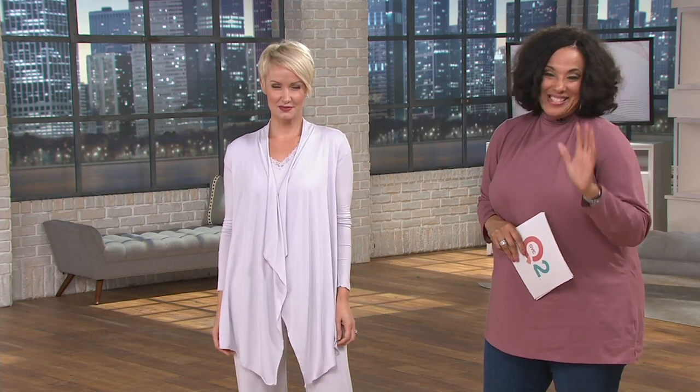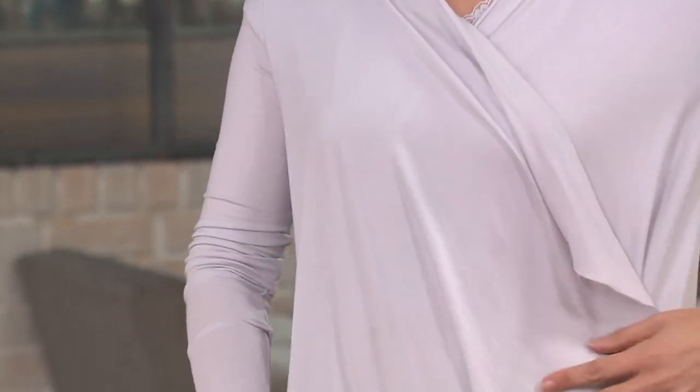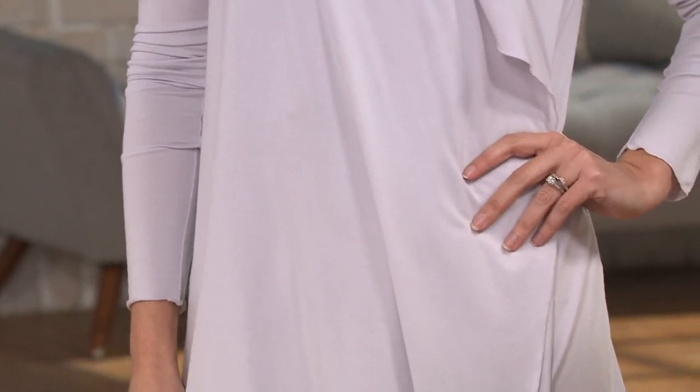Take a look at Amanda because what she's wearing comes to us from Barefoot Dreams and this is the Luxe Milk Jersey Calypso Wrap. We have a clearance price on this wrap for you tonight that brings it in at $54, which is outstanding, and it's on easy pay.